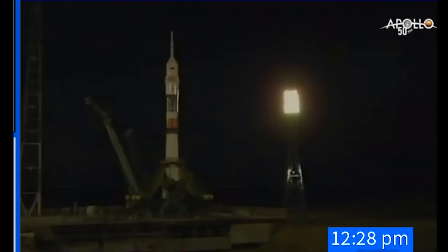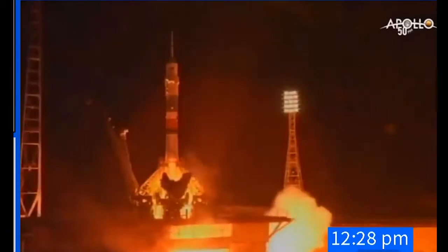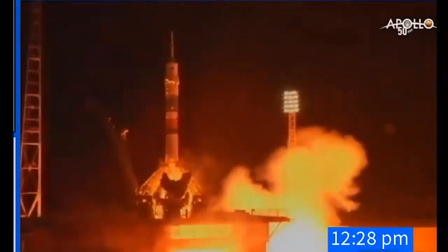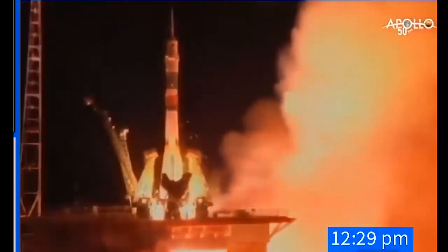The second umbilical now retracting, initiating auto sequence start. We have main engine ignition, engines and turbo pumps up to flight speed. Five, four, three, two, one. Engine turbo pumps in flight. And liftoff.